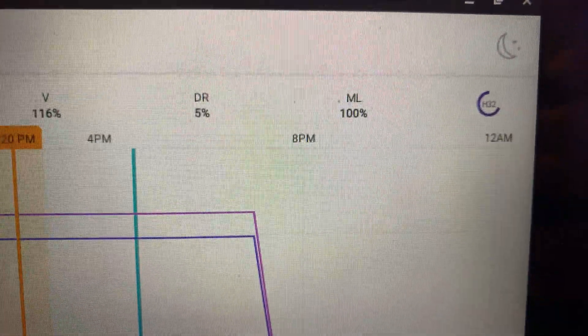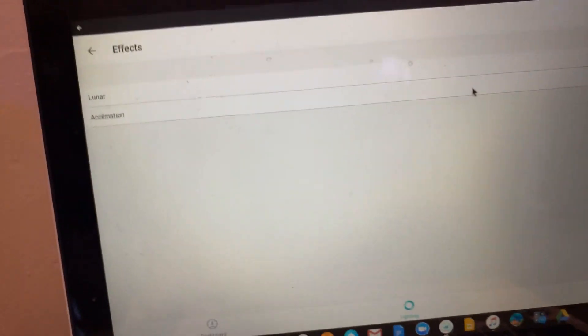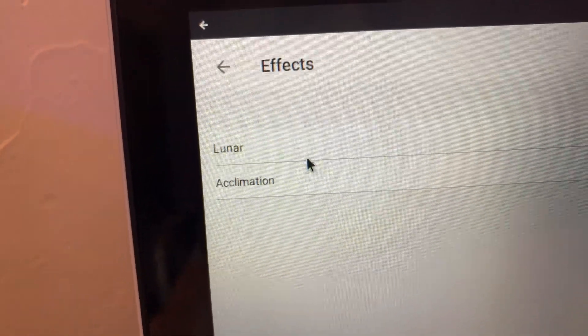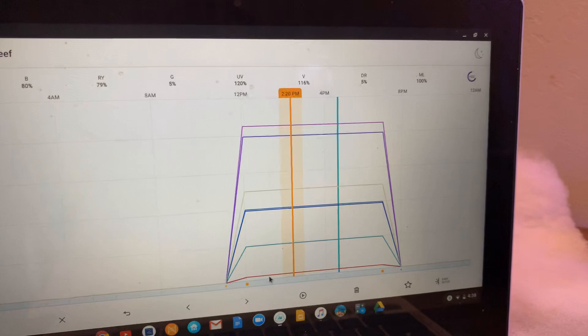At midday the settings are: Cool White at 39, Blue at 80, Royal Blue at 79, Green at 5, UV at 120, Violet at 116, Dark Red at 5%, and Moonlight at 100% for nighttime. You can also go to Acclimation Mode, which is what mine is currently on for the next 27 days. The reason is when you get new corals or a new light, you want to slowly acclimate the corals to it, and that's what I'm doing. We also have Lunar effects — this is the moonlight — and you can turn that off.